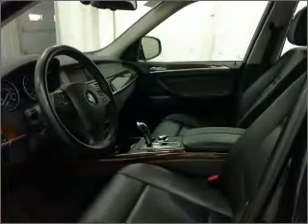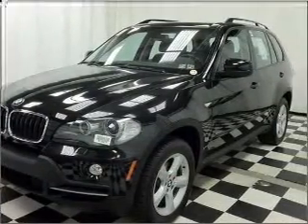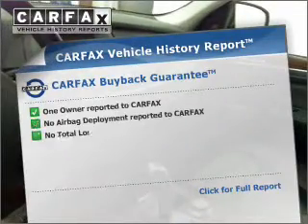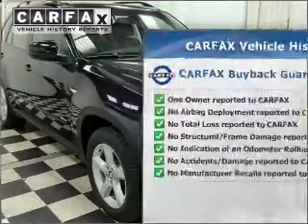Anti-lock brakes help you bring your vehicle to a safe stop. There's nothing like a sunroof on a nice day. And memory settings are one of many features. Know the history on this ride and greatly reduce your buying risk with the included Carfax Vehicle History Report.